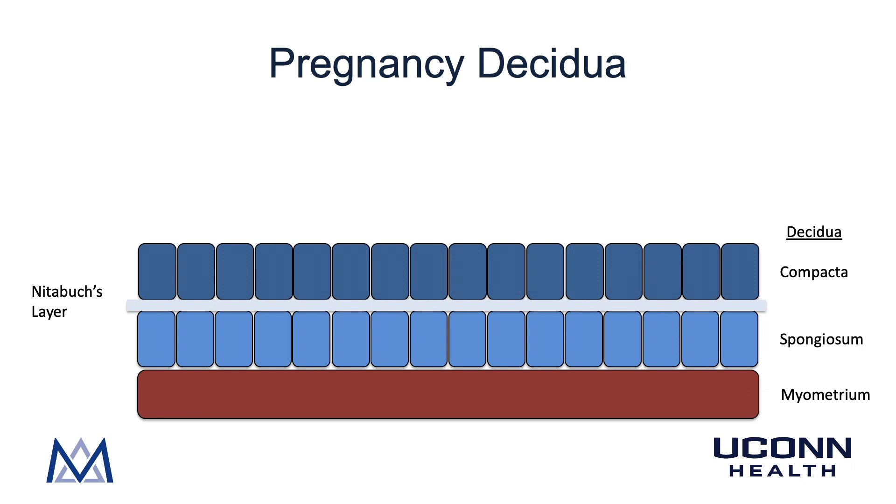In pregnancy, the endometrium is called the decidua, in response to increasing progesterone. The pregnancy decidua is broken up similarly to the menstrual endometrium: the decidua compacta on top and the decidua spongiosa underneath. In between these two layers is Nitabuch's layer.